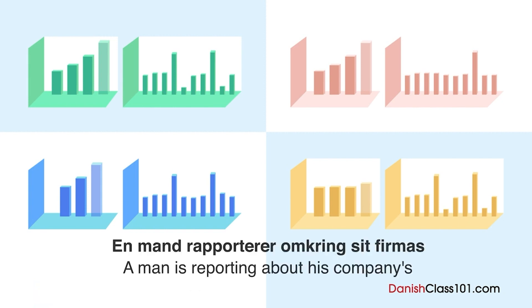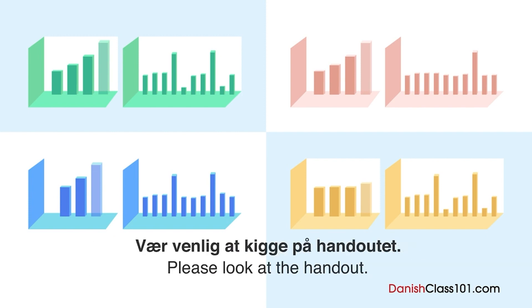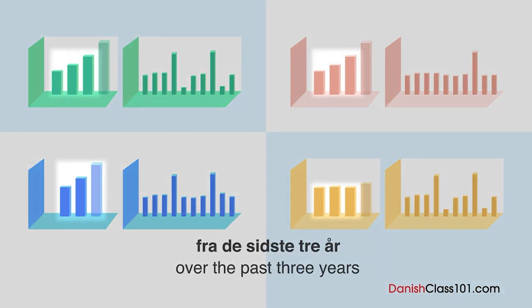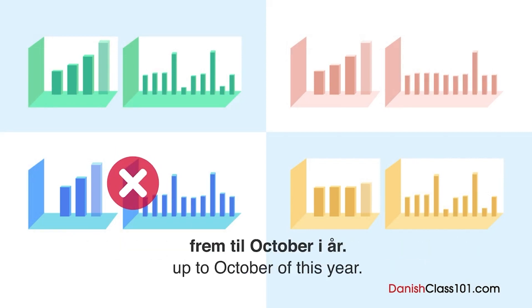En mand rapporterer omkring sit firmas salgsresultater i et møde. Hvilke to grafer bruger han i sin præsentation? Vær venlig at kigge på handoutet. Den venstre graf viser vores firmas salgstal fra de sidste tre år og salgsprognosen fra det næste år. Og den højre graf viser den månedlige salgsoversigt frem til oktober i år.